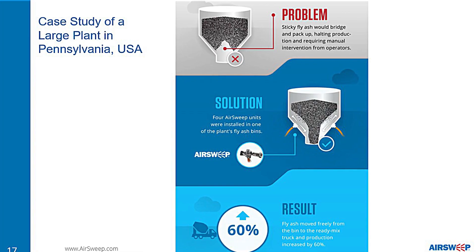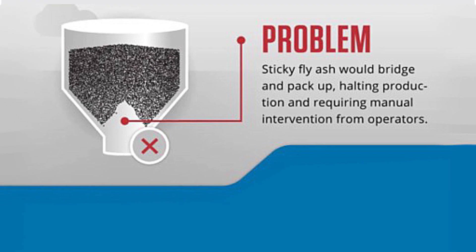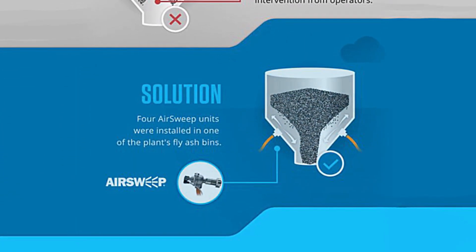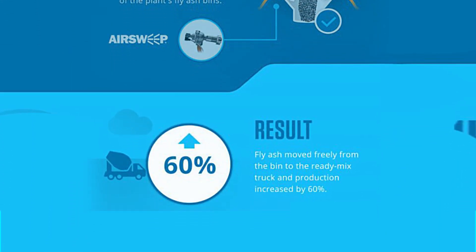A Pennsylvania concrete company had to halt production whenever fly ash would bridge in the bins. They tried using aerators, but workers still had to poke the material to get it to flow. AirSweep instantly solved the problem and increased production by 60 percent.